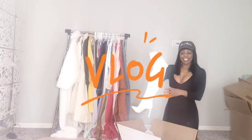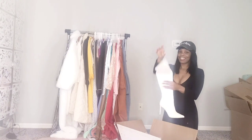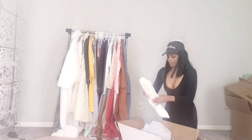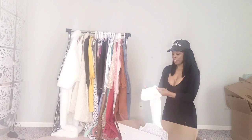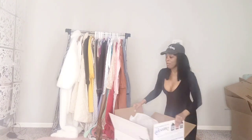Hey! Tony Brooks here and welcome back to my channel. Last time we saw each other I was unboxing my white thigh high boots from Steve Madden. So we're going to do that right now and while that is going on I'm going to fill you in on what we have in store for today.